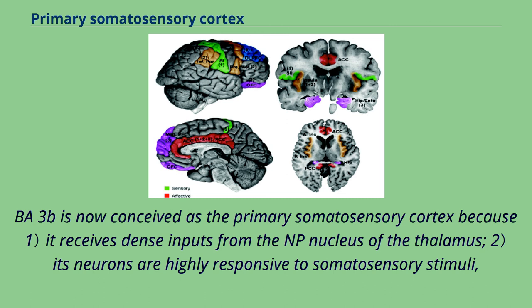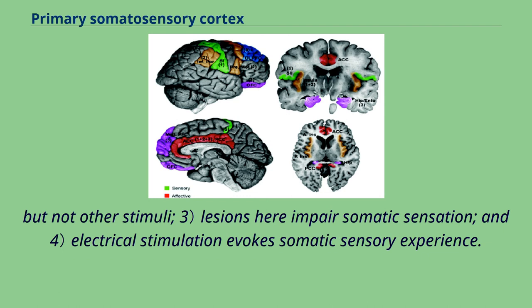BA3b is now conceived as the primary somatosensory cortex because: 1, it receives dense inputs from the VP nucleus of the thalamus; 2, its neurons are highly responsive to somatosensory stimuli but not other stimuli; 3, lesions here impair somatic sensation; and 4, electrical stimulation evokes somatic sensory experience.